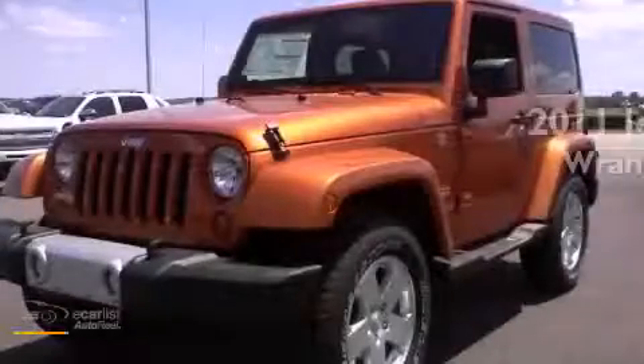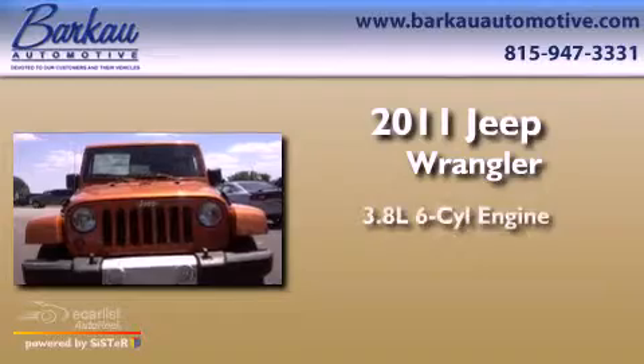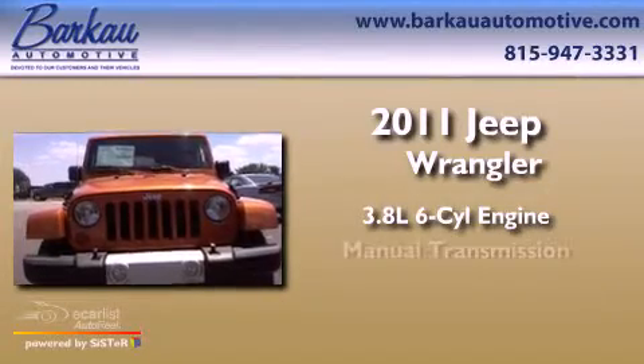This is a brand-new 2011 Jeep Wrangler. It has a 3.8-liter six-cylinder engine and a manual transmission.